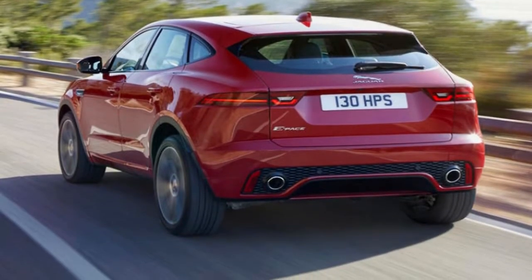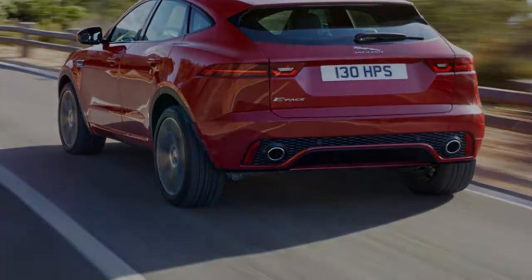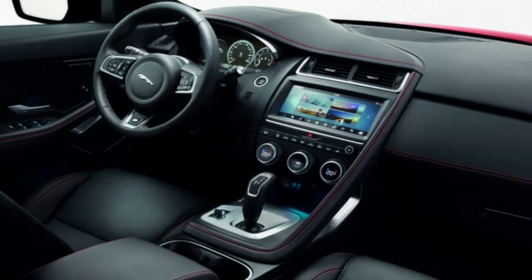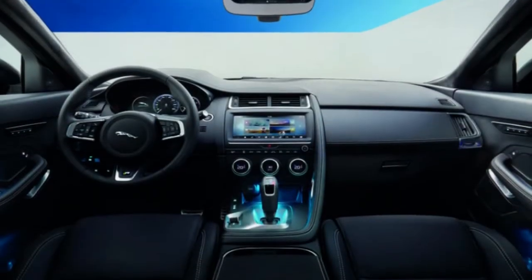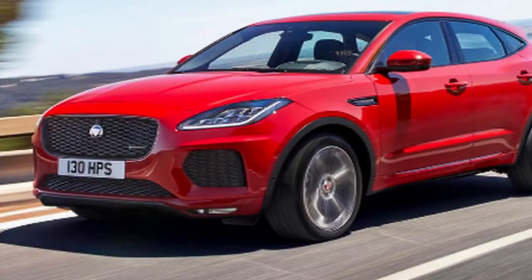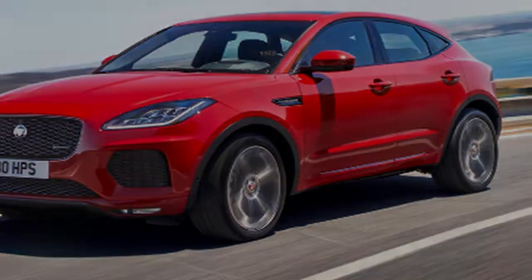The upscale interior is a strong point, and looks particularly good when upholstered in two-tone leather. We'd also recommend the digital dials, at £510. While the exterior design may look somewhat narrow alongside the F-Pace, it has more character than most rivals, and looks magnificent in 'Corris Grey' at £615. Don't be swayed by those who call it metallic primer — these features are central to any E-Pace you might buy.